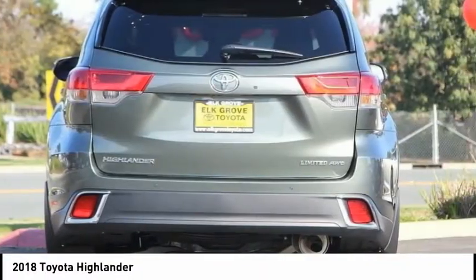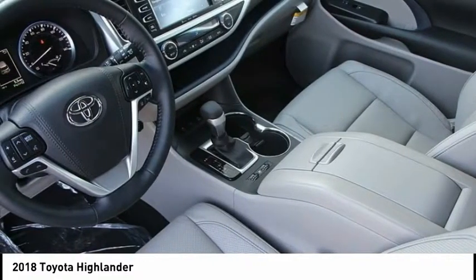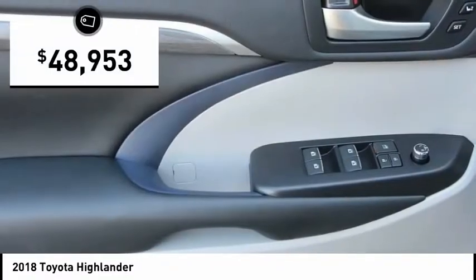A top safety pick, the Highlander is where substance meets style and is priced below $50,000.